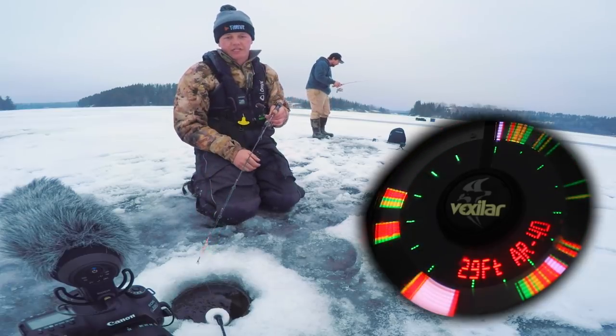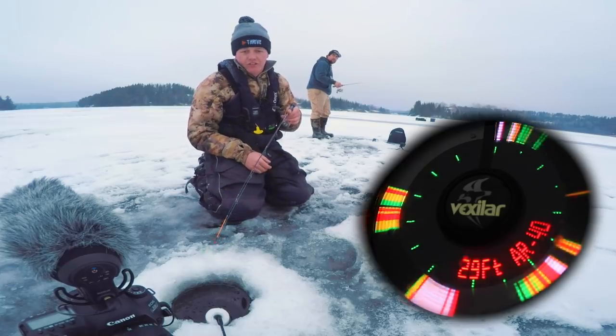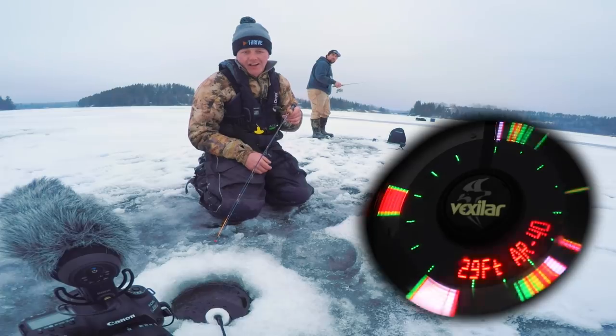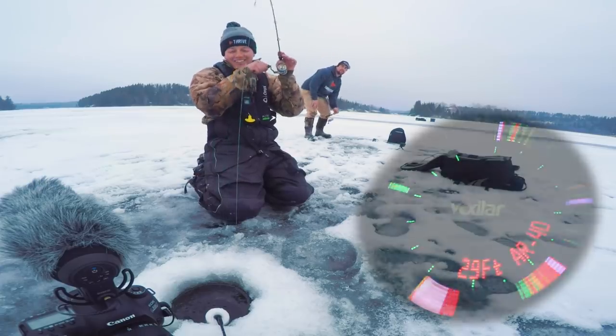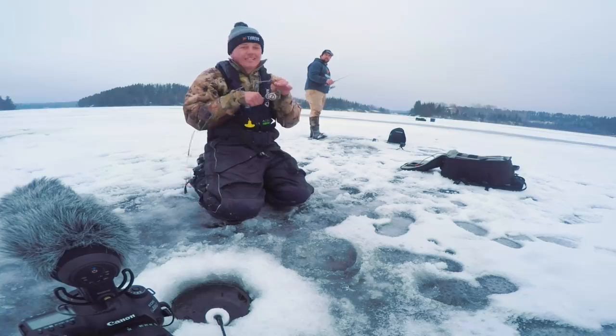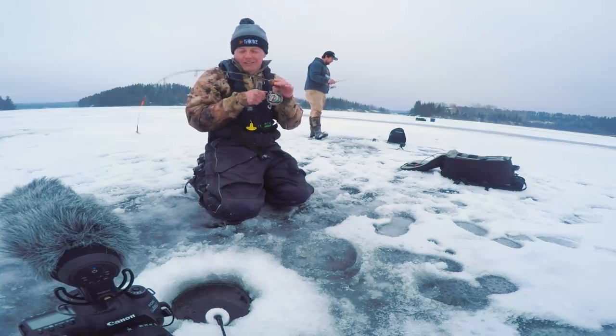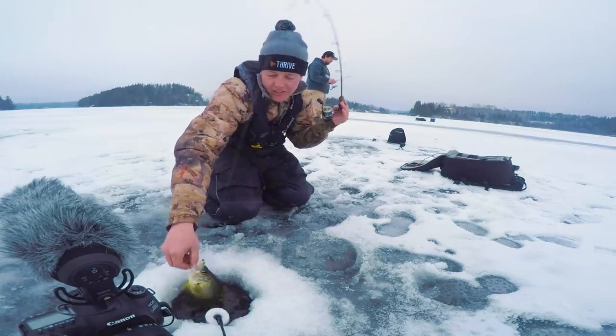This fish is probably gonna chow my jig in three, two, one. I don't know — that was so much fun guys. You need to have a flasher. You can see the jig, you can see the knot, you can see the crappie.